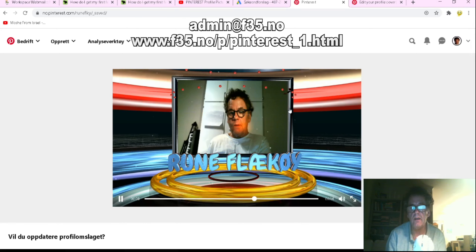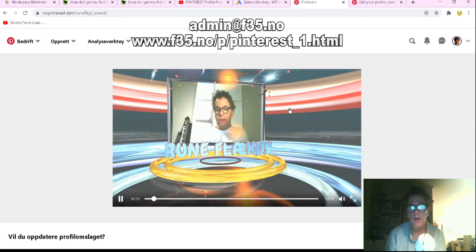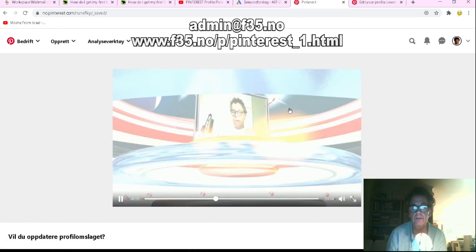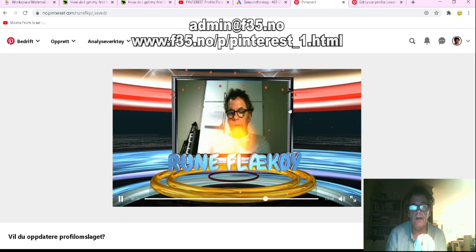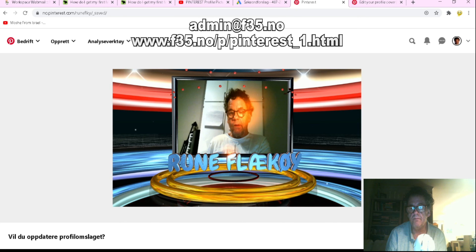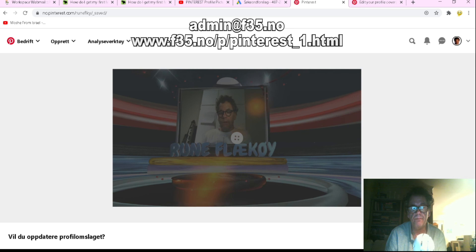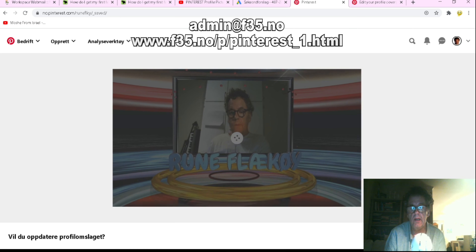I make videos like this for you with your name and your website — whatever you need, just contact me. My email is in the description below the YouTube video. I click Save, and it's saved.